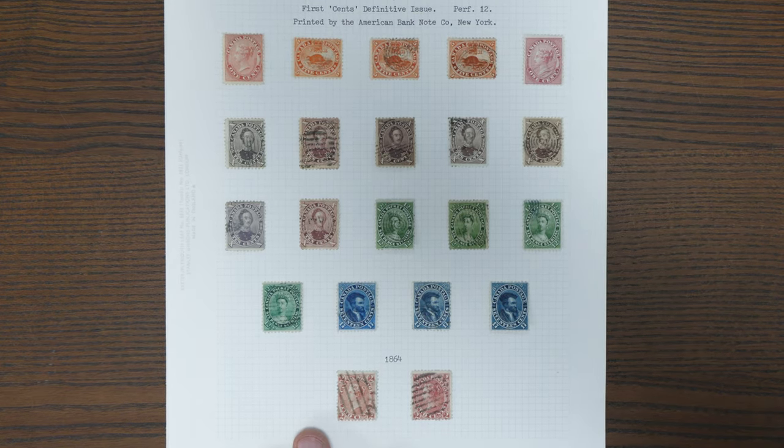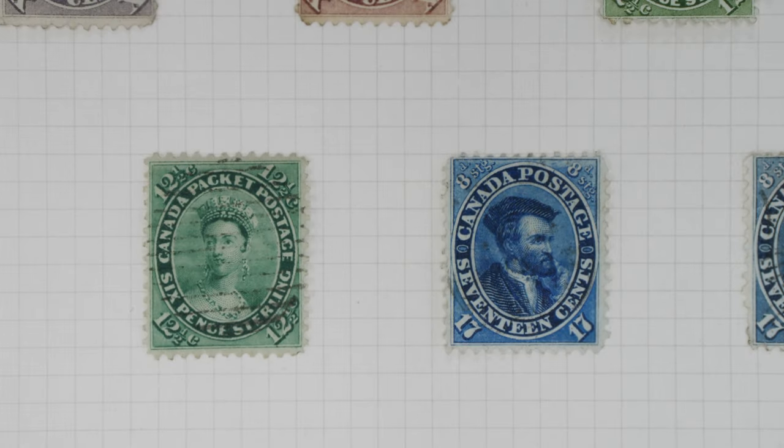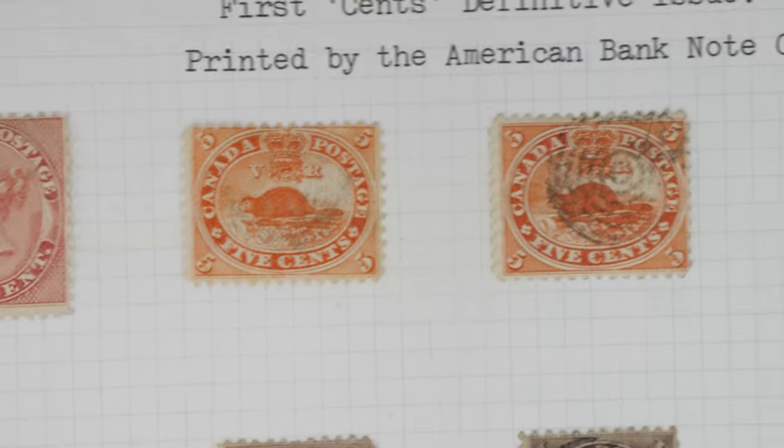I'm going to zoom in and just show you a couple of stamps that are reasonably well centred for this issue. There we go — the young Queen Victoria; I think she was 17 when this particular portrait was rendered, and Jacques Cartier — both obviously significant historical figures.